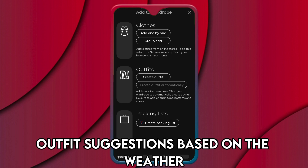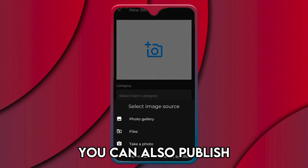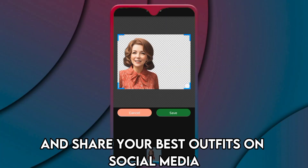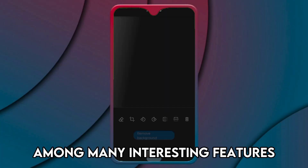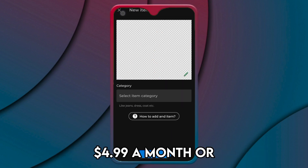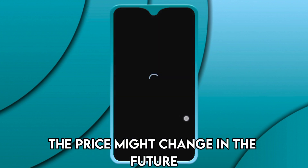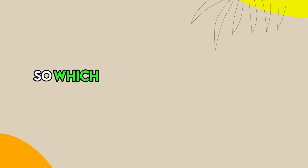You can also use the app for easy packing when you're going on a trip, and you can publish and share your best outfits on social media, among many other interesting features. You currently pay $4.99 a month or $29.99 a year, however the price might change in the future.